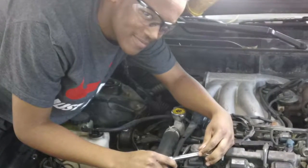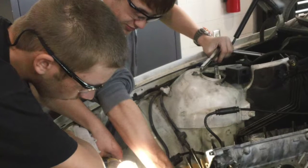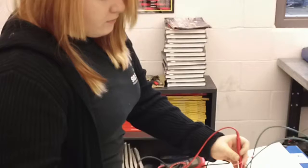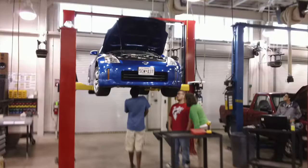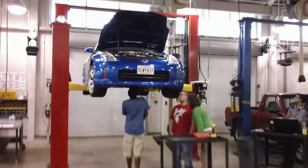The five certifications are electrical, steering and suspension, brakes, maintenance and light repair, and OSHA certified in automotive workplace safety.